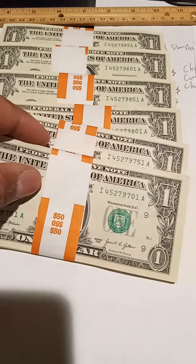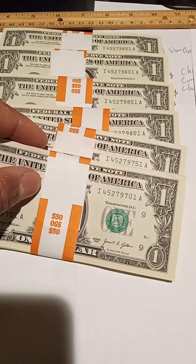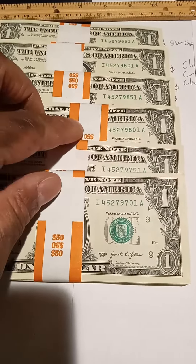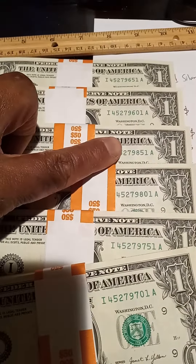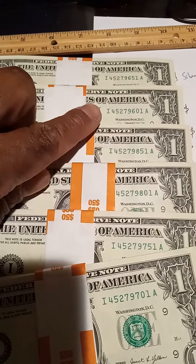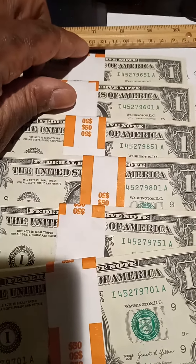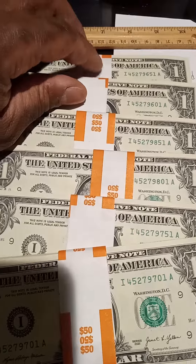So basically, I believe these match 4279701, and then it matches up here and then it goes up to here, but then it stops — because this is 851, but then it's 601, so it goes over here. I guess I should have asked for more money because I could have had like 10 of these in a row.